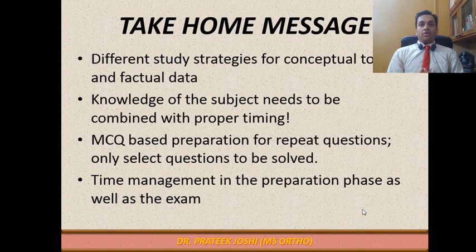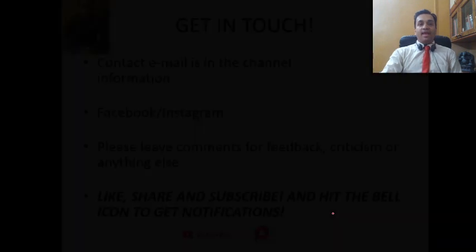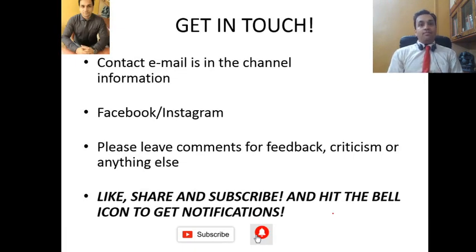The take-home message for this lecture: first, you require different study strategies for conceptual topics and factual data. Second, knowledge of the subject is not enough — you must know the proper timing of when to study and revise to maximize retentivity. Third, MCQ-based preparation is only for repeat questions and technique, and only select questions need to be solved. Most importantly, time management in the preparation phase as well as in the exam is critical. Please get in touch via the contact email in the channel information, Facebook, Instagram, or leave comments. Like, share, and subscribe. Thank you and have a nice day.